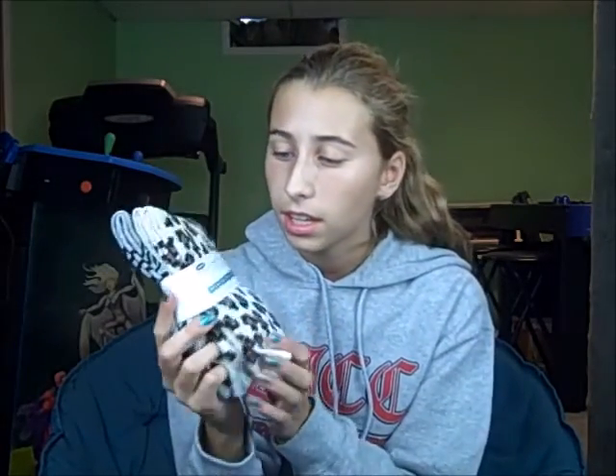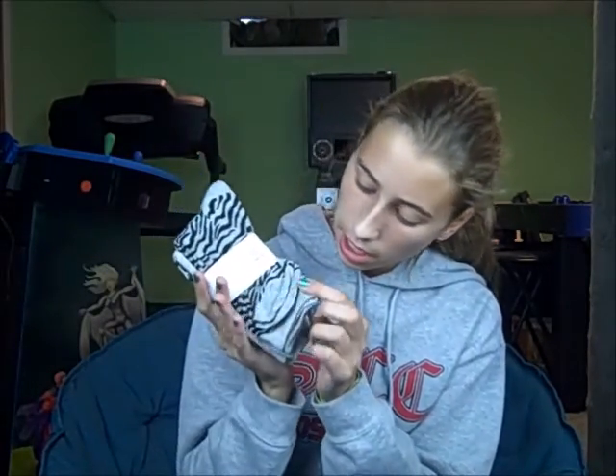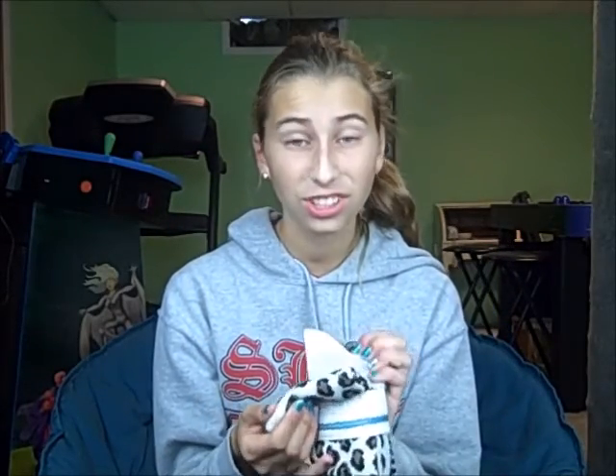Then my aunt got me these socks. There's cheetah print, zebra print, and plain gray socks. She knows I love cheetah print, so that's why she gets me a lot of cheetah print things. I love red, white, and blue, cheetah print, cats and dogs, green, blue — that's basically like my wardrobe. I really like these. Let's hope they fit me because some socks don't for some reason.